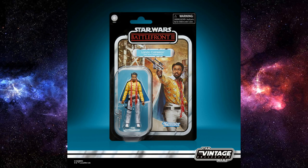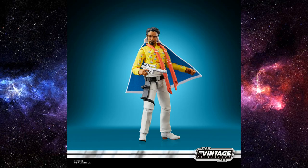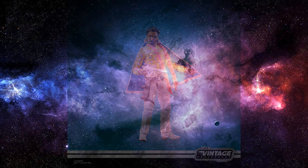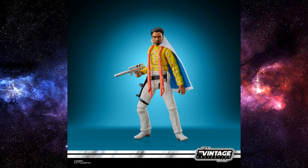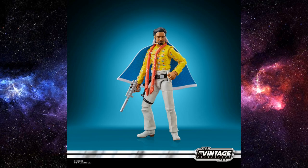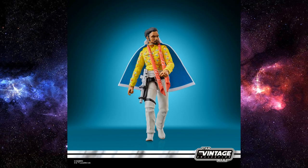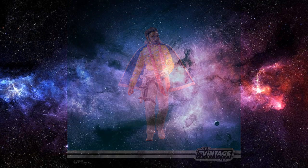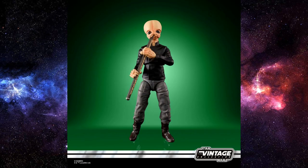Next we have Lando Calrissian on a Battlefront 2 Vintage Gaming Greats card, which I'm not sure about — he did wear this outfit in the Solo film, so it might have looked nicer on a Solo card. Either way it's a cool looking figure with nice bright colors — very, very Lando. A lot of people argue that Landos have peg-warmed lately, so we'll see how this one goes. Fingers crossed it's not three per case.